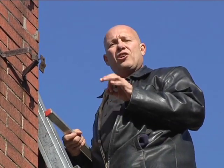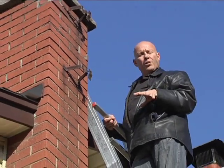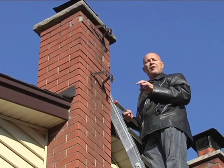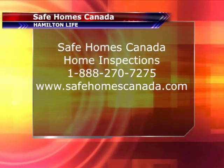Homeowners and home buyers in Ontario, when they're getting a wet inspection done, need to demand and understand clearly that the inspection includes the chimney and the burning area below, because those are the parts that are most dangerous — that's where fires are going to start. Andy Christie, Safe Homes Canada, we'll see you soon.